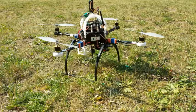It is equipped with a downward-facing color camera, a barometric pressure sensor, a GPS unit, and an inertial measurement unit.